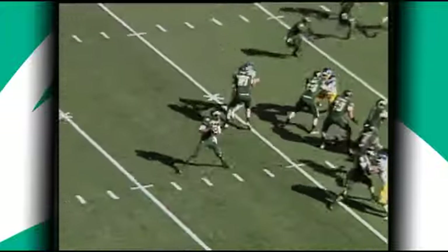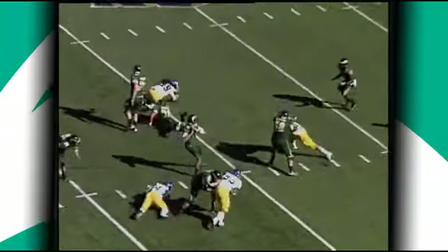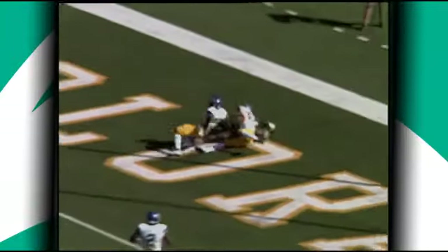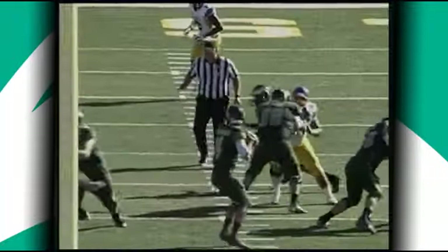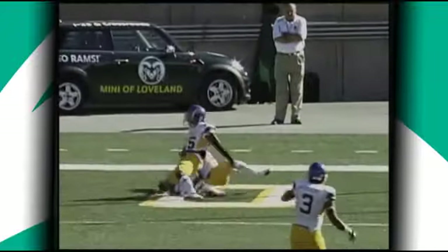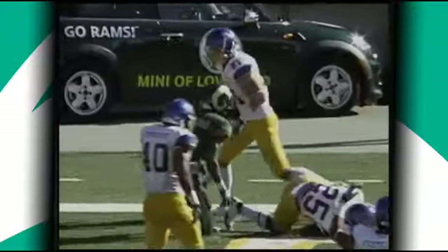Pickup of football at the 25 of San Jose State. Thomas stepping up in the pocket, all day into the end zone. It's Greenwood, and it's a touchdown for CSU. All day to throw, and he finds Greenwood the second time. Those two have hooked up for six.